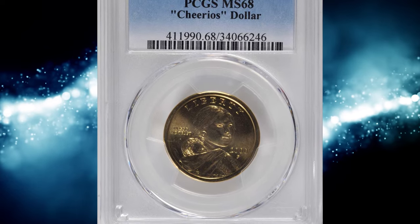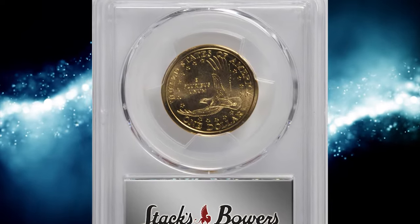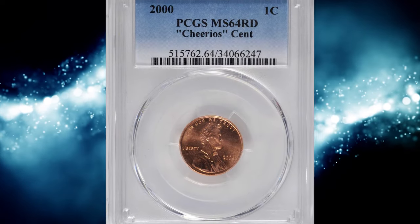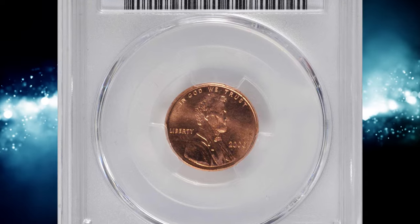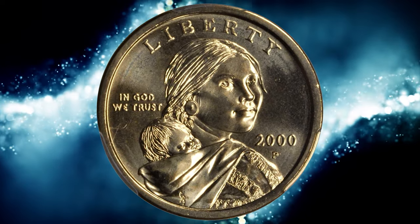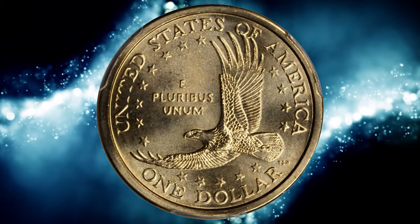Number 3. This is the 2000-P Sacagawea Dollar with boldly detailed tail feathers — the so-called Cheerios Dollar. This lot also includes a 2000 Lincoln Cent. Both coins are individually graded and encapsulated by PCGS: the Cheerios Dollar at MS68 and the Cheerios Cent at MS64RD. Each piece is as-made, apart from a few faint carbon spots on the cent.